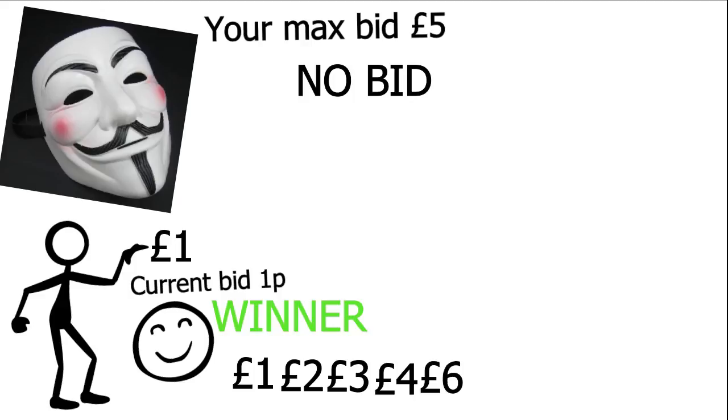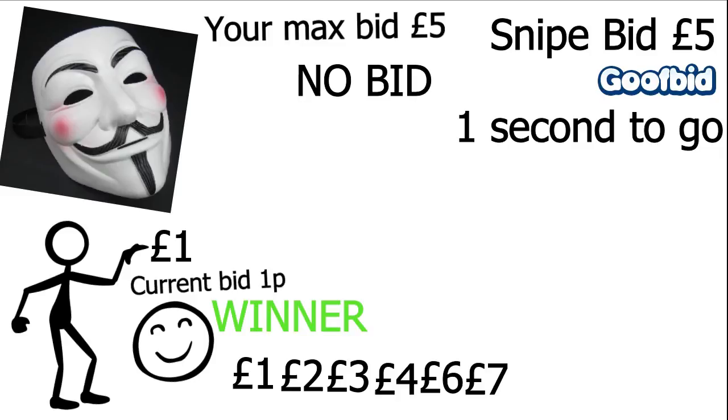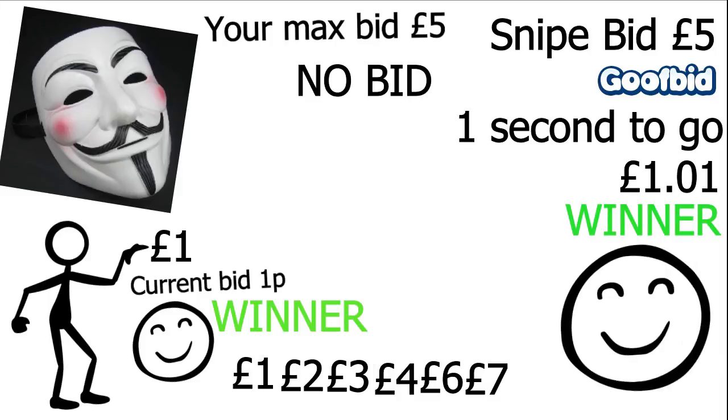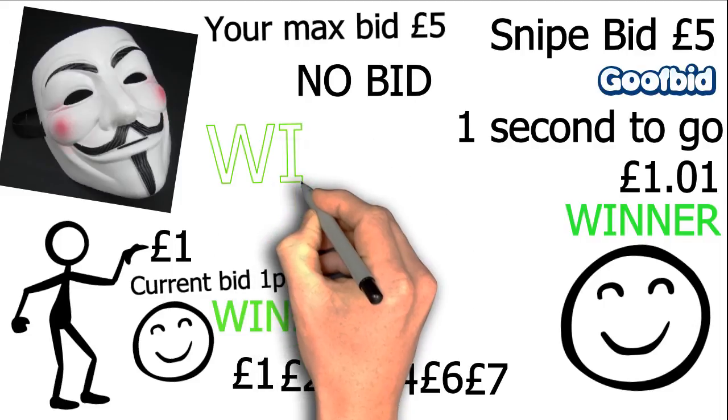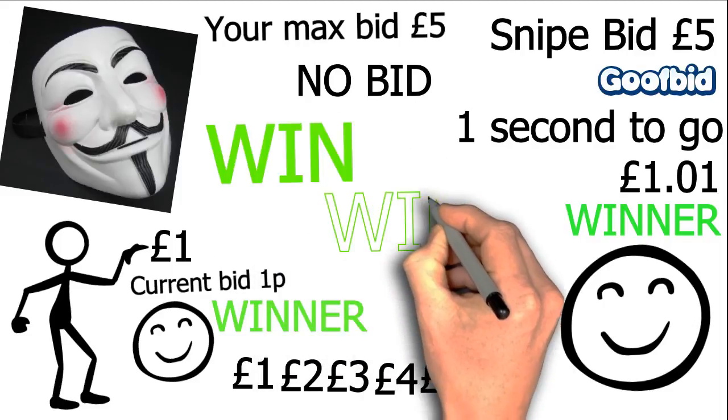Now if you were to put in a snipe bid using a free tool I'm about to show you — and don't worry, it's simple to use — you could put the same bid of 5 pounds at the very last second and take the mask for just 1 pound and 1 pence. In this simple scenario, you've gone from being outbid with your 5 pound bid to winning the item for 1 pound and 1 pence, so you're paying less and winning the item. It's a win-win for you!